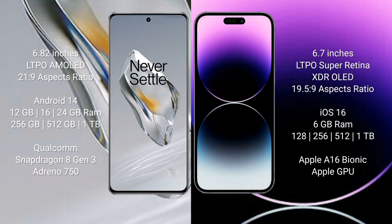OnePlus 12 runs on the Android 14 operating system. iPhone 14 Pro Max runs on the iOS 16 operating system.